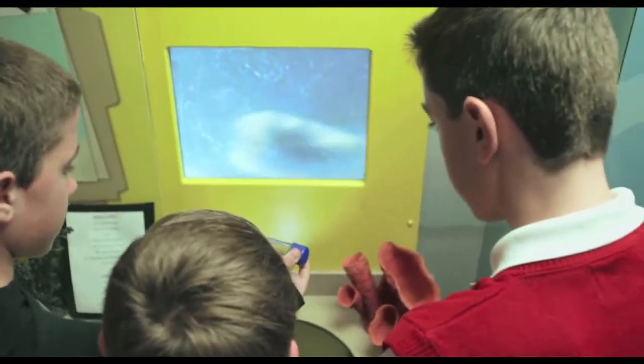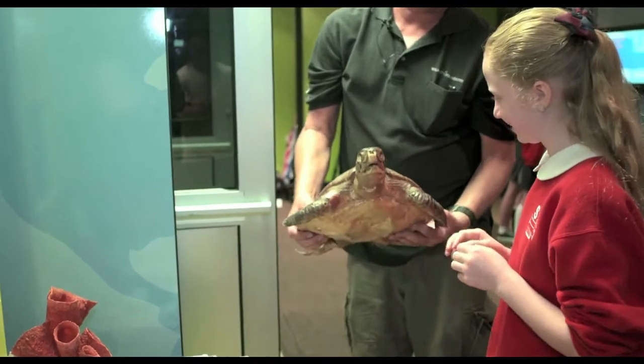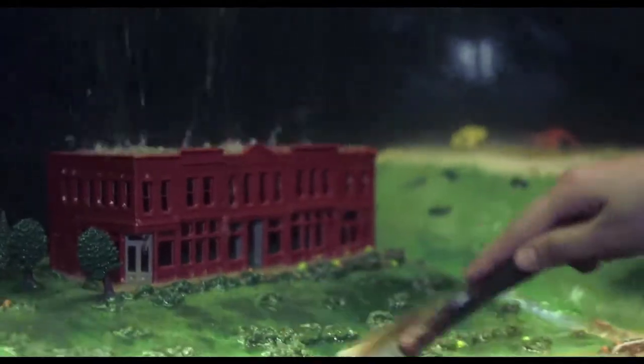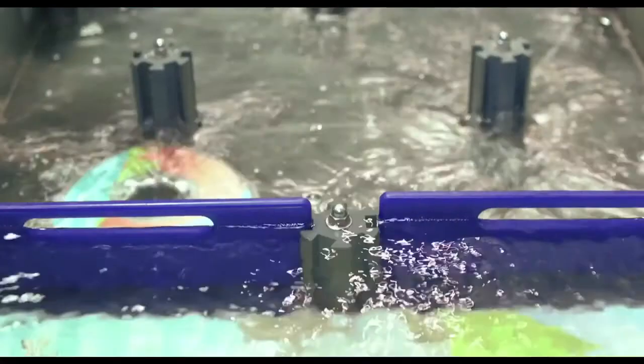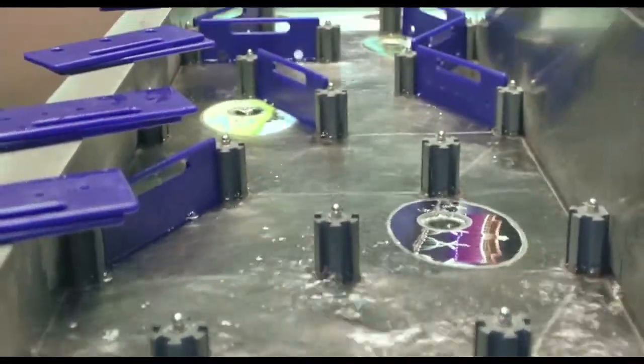We added video microscopes where you could look at macroinvertebrates. We added an exhibit where you could make it rain inside, so you could actually see the impact of pollutants and toxins and the things that we introduce into our watersheds and how they all coalesce during a rainstorm and how they ultimately run off into the sea.